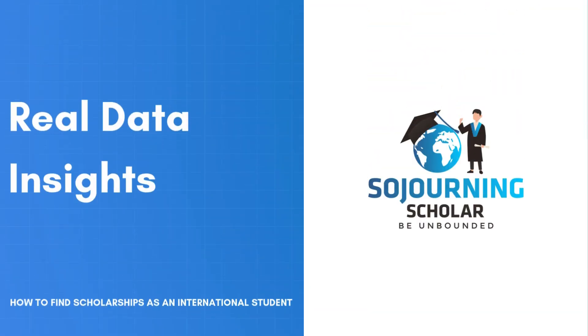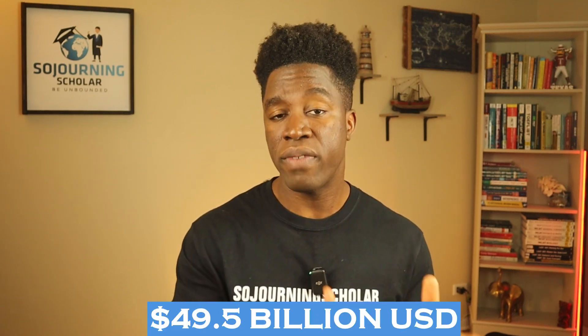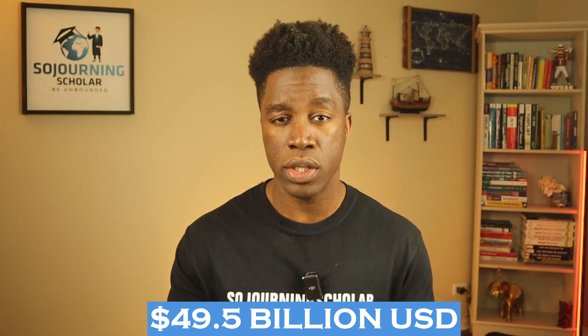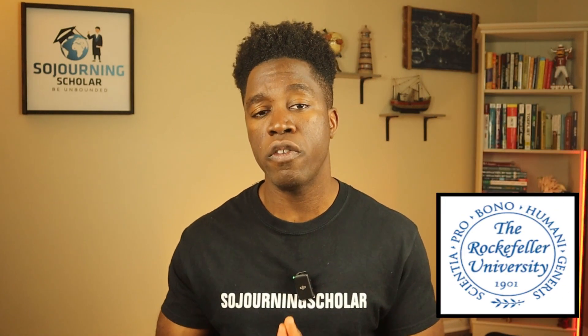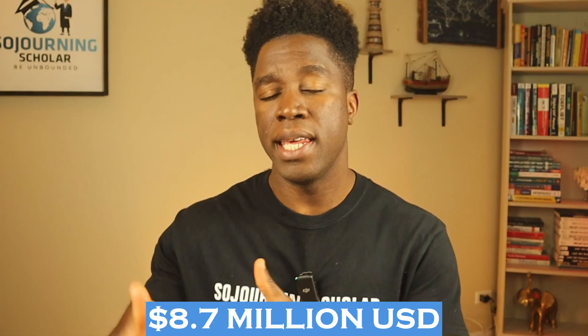Let's look at some examples. Take Harvard University — it sits at number one as the university with the largest endowment in the U.S., coming in around $49.5 billion in fiscal year 2023. When you look at the endowment per student ratio at Harvard, it's about $2 million per student, which is quite impressive. But when you compare Harvard to a smaller school like Rockefeller University, Rockefeller reports an endowment per student ratio of around $8.7 million in fiscal year 2023, meaning each student there has access to about four times more financial resources than at Harvard.